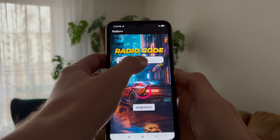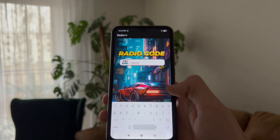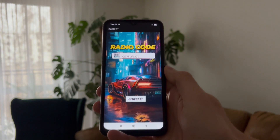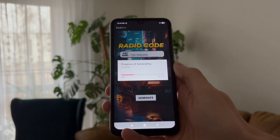To reactivate your radio, you'll need a unique password that syncs with your specific vehicle. I'm going to show you Radio++ on your phone, which gives your unlock password based on your car's VIN or the serial number of the radio.